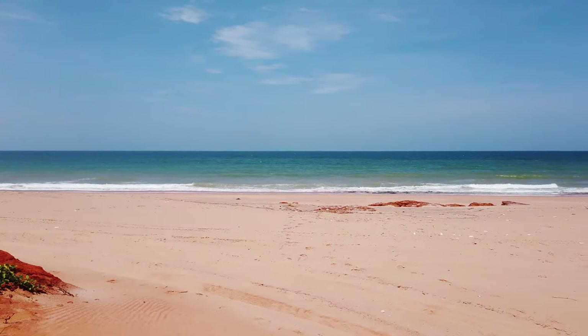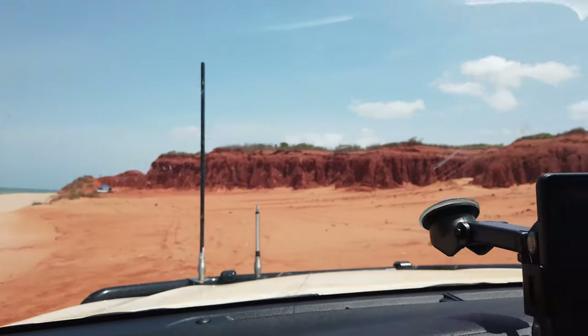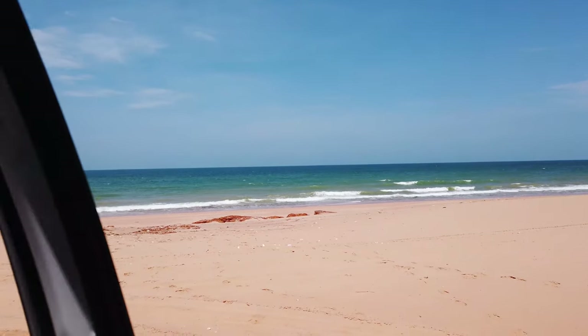We just arrived at another spot along the beach. It looks so nice. The boys are just letting their tyres down a bit because the sand is very soft. But have a look at the red — through the car — and then we flip over here and we've got sand and an ocean.